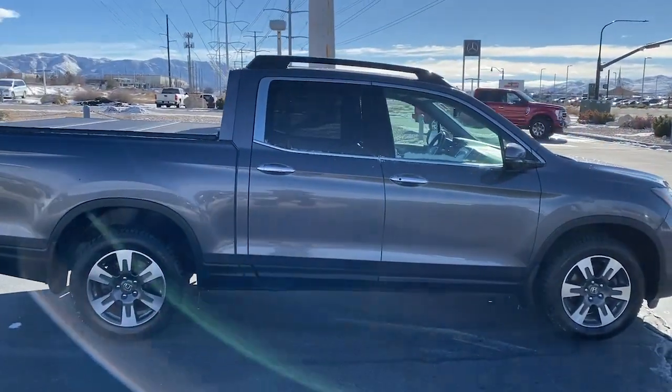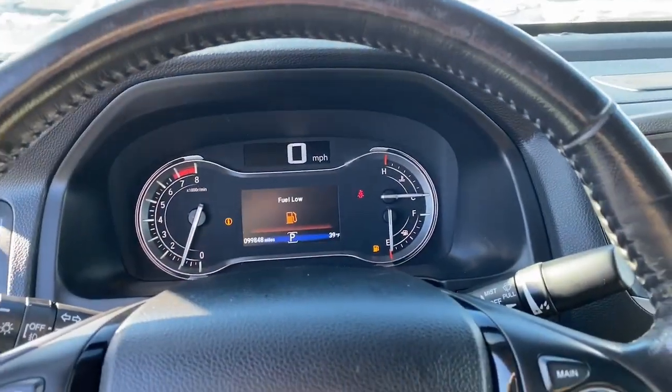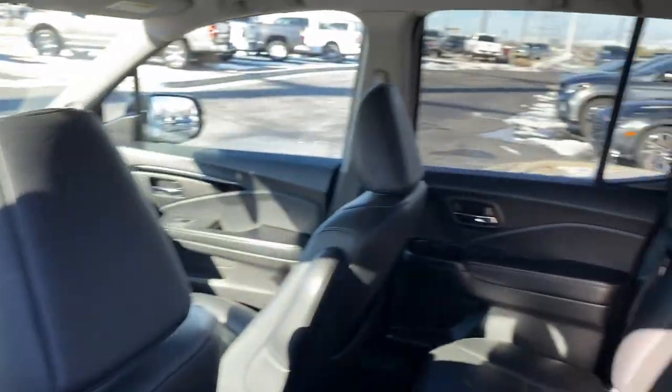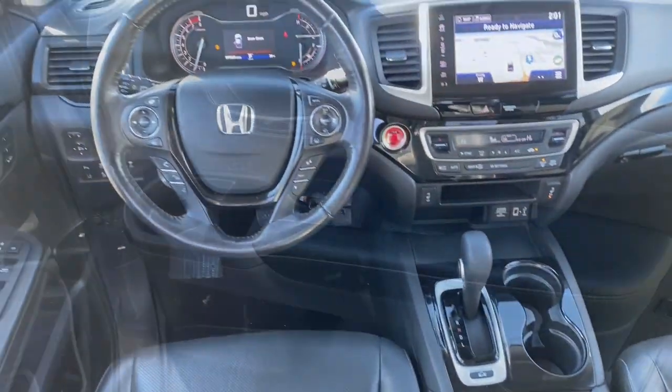It's a hard-working pickup truck that's anything but ordinary. These are just some of the great options this vehicle comes with: heated steering wheel, Apple CarPlay and/or Android Auto, pre-collision system, navigation system, keyless entry, moonroof, power passenger seat, heated mirrors, fog lamps, and backup camera.